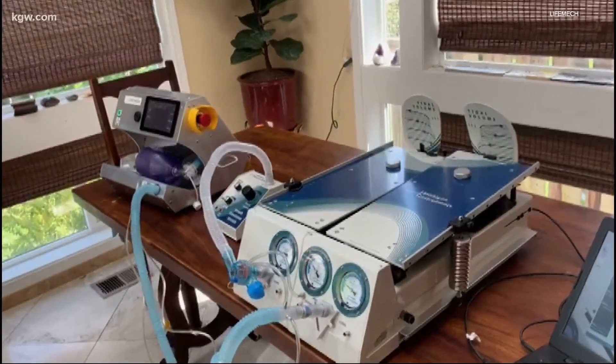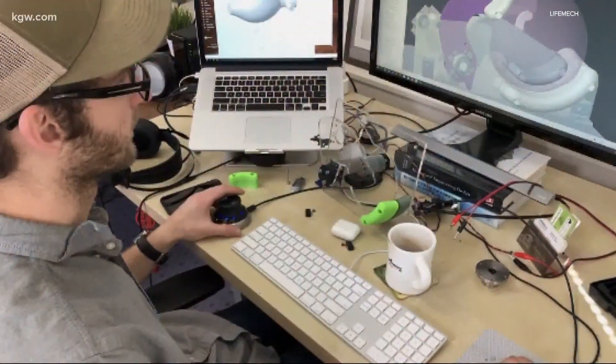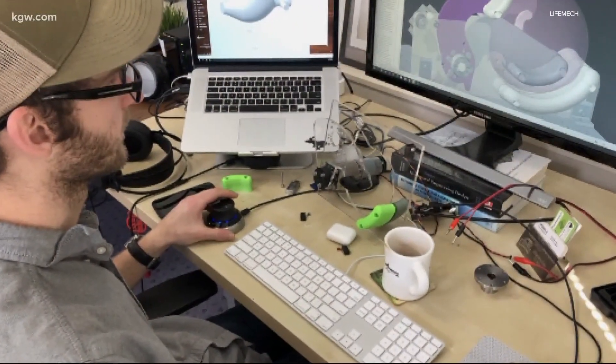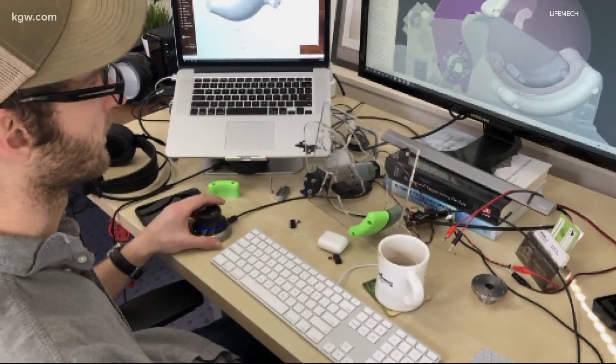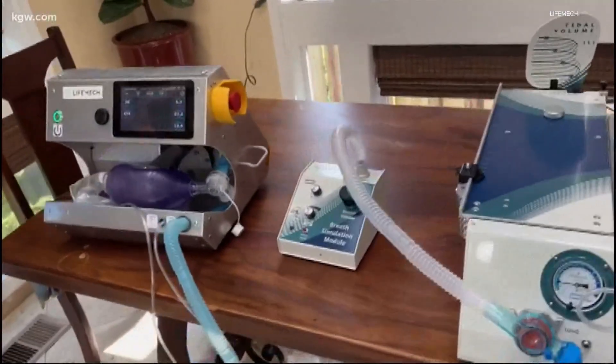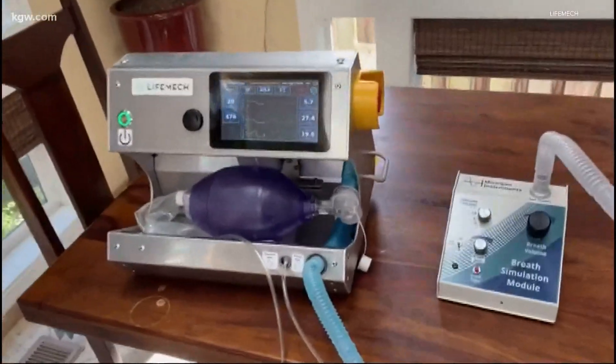Volunteering from home to save lives. Since April, more than 180 doctors, engineers and innovators, many from Oregon, have been working together remotely. Their goal: to design a low-cost ventilator to treat COVID-19 patients around the world.